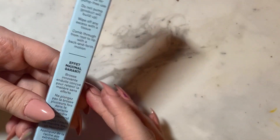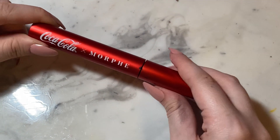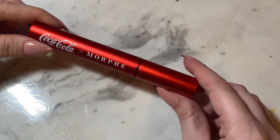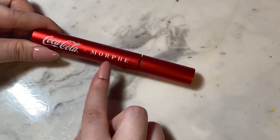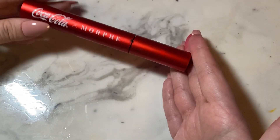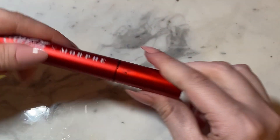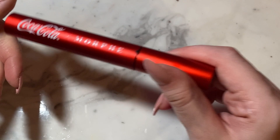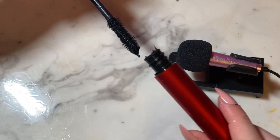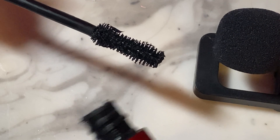Let's look at the mascara. It's a little messy because I've already used it, and I love the packaging. It's this red aluminum feel, and it just says 'Coca-Cola loves Morphe,' and on the back it says the collection it's from. I just love the packaging of this — it is sleek but pretty. The brush is kind of like an hourglass figure, bigger on the bottom than the top.